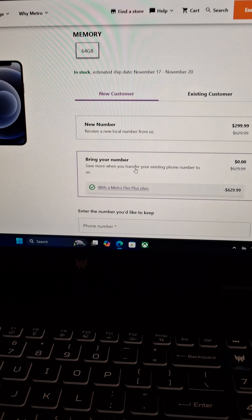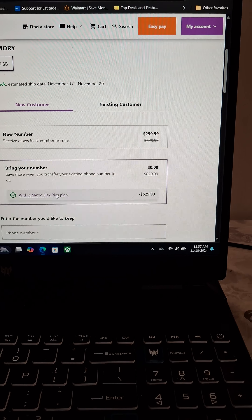Hey y'all, what's going on, it's your boy. I should have made this video a while ago. So I told y'all I did get the iPhone 12 from Metro — 64 gigabytes, that's what they got going on right now. If you bring your number over you get the phone for free; the most you'll probably pay is like 70 or 75 dollars if you do the auto pay.